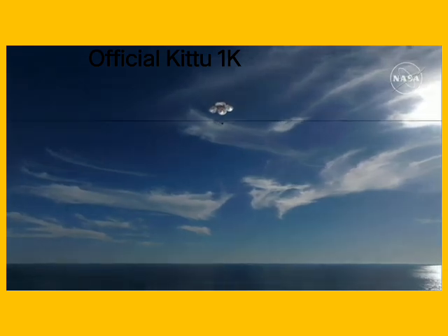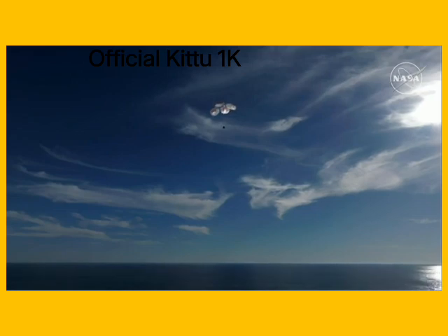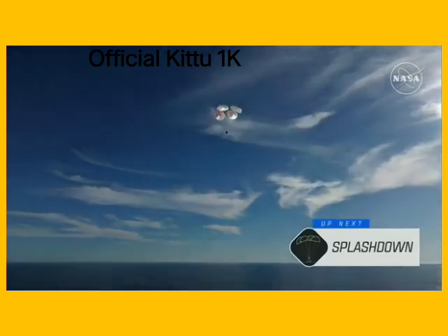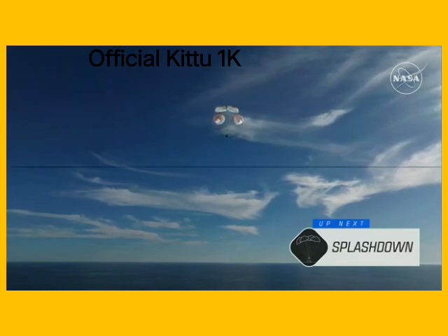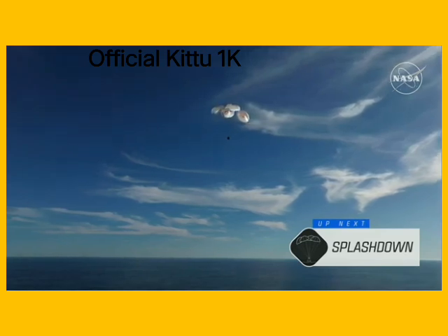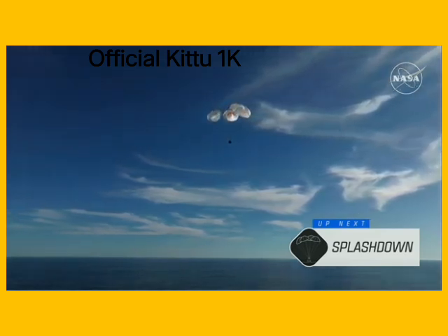This is a gorgeous bluebird day here for the splashdown of Crew-9. It's incredible to think that the Dragon capsule just minutes ago was going over 17,000 miles per hour and is now gently coasting to a soft splashdown. 200 meters. Copy, 200 meters. Brace for splashdown.